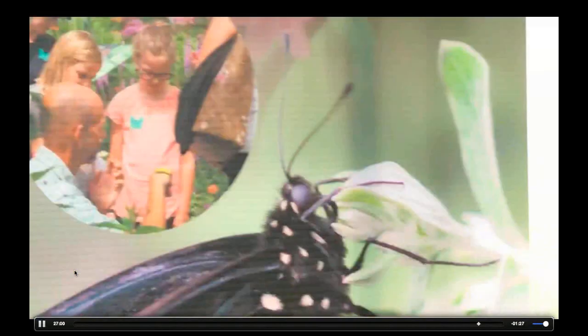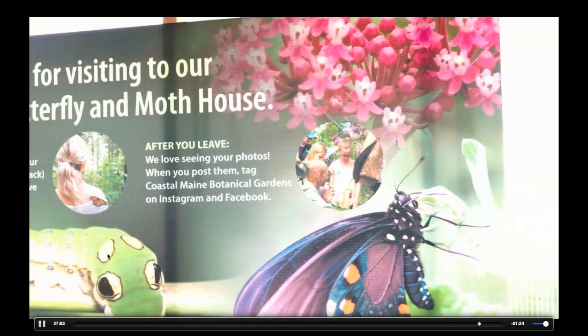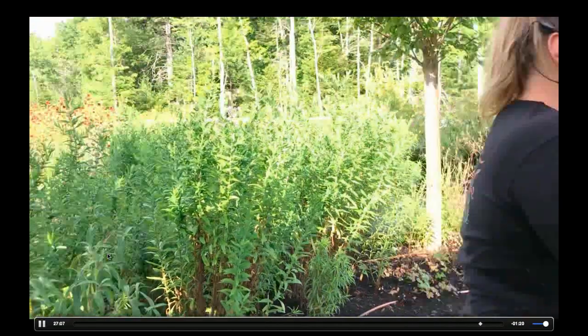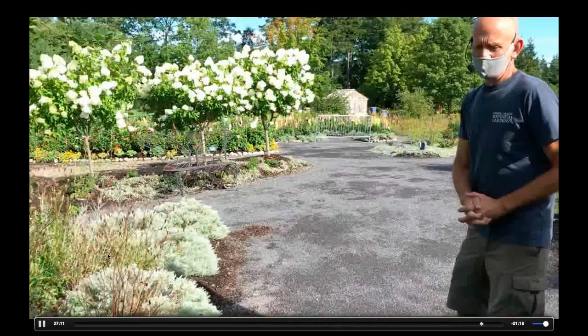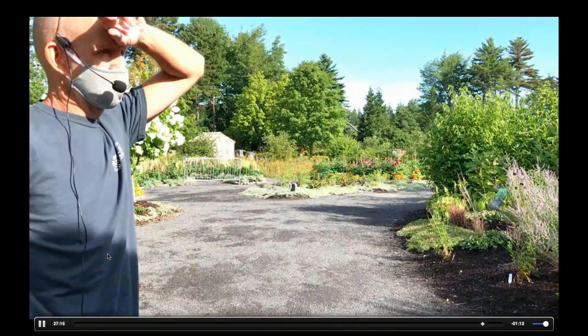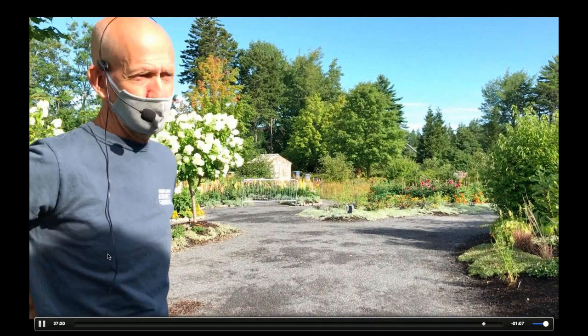This is our transitionary room — it's like having a mud room for the house. Make sure we don't have any butterflies following us out. The greenhouse is about 70 feet long and about 30 feet wide.